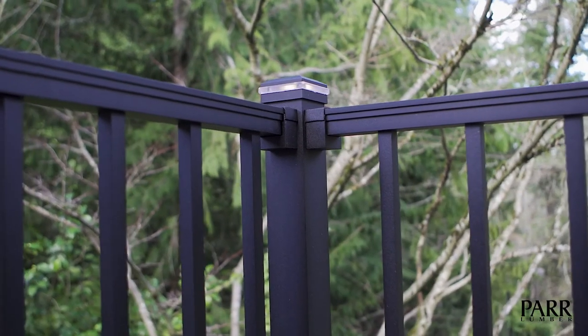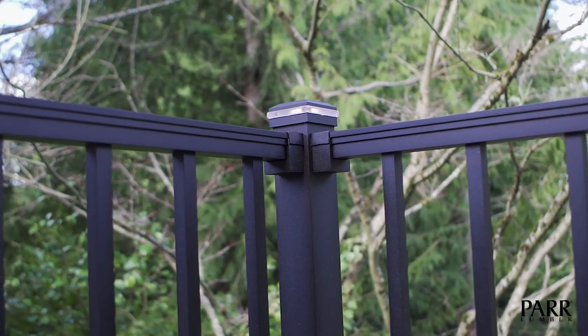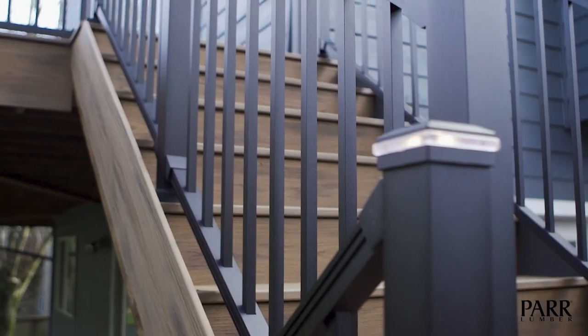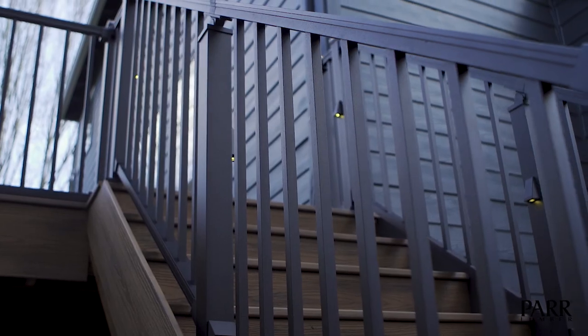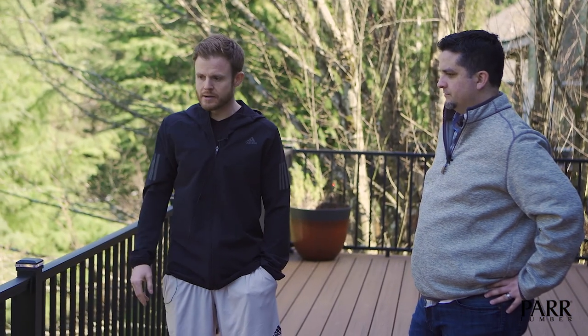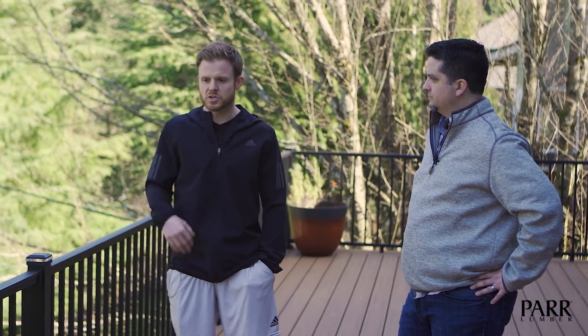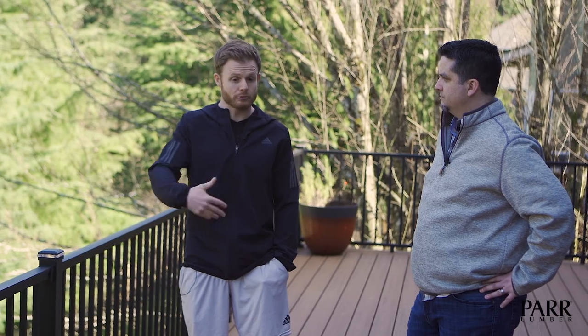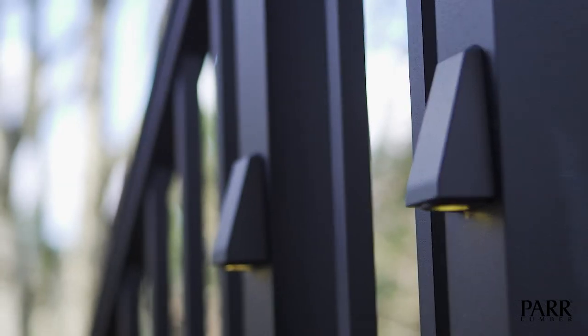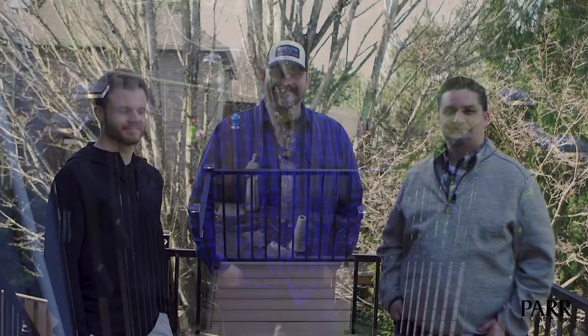Yeah, we wanted to be on the minimalist side with the lighting. We didn't want the deck to be too bright at night for our neighbors or for the people who walk along the street nearby. We just wanted functional lighting for when we're on the deck, so going with the post caps as well as the post lights — I think that lights the deck up plenty.